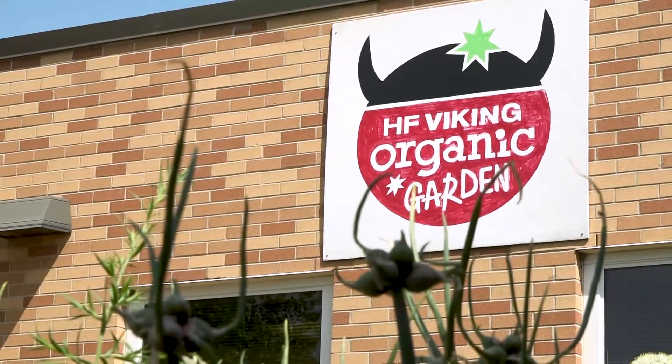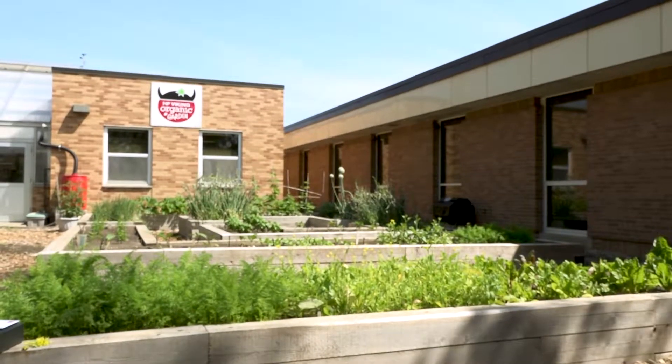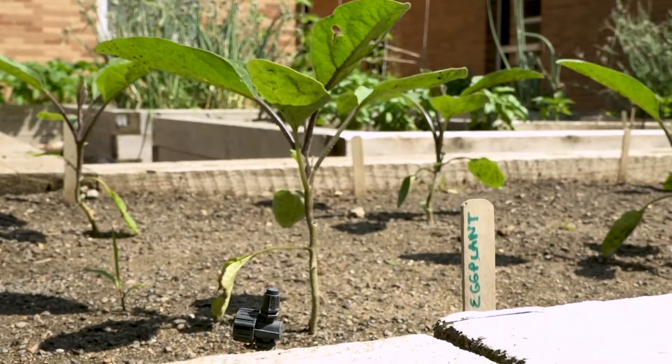We're in the HF Organic Garden. It's a relatively new club started about two years ago. We are growing things, as you can see, and we're really educating our students about how you grow different kinds of food and how you're supposed to eat healthy and eat organic and local.